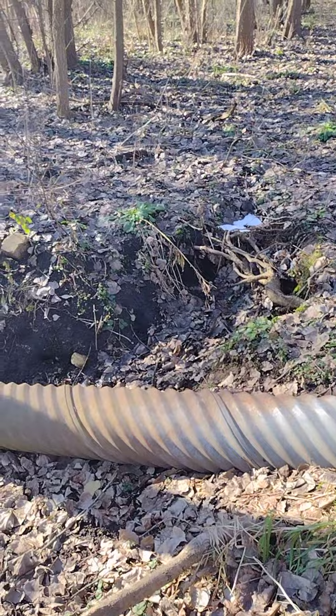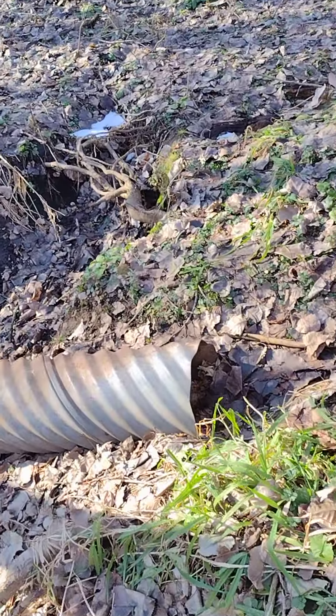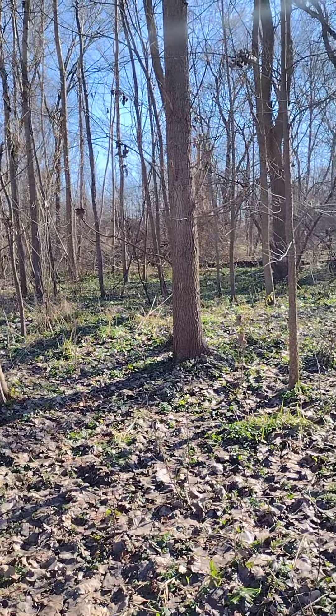There's an old drainage ditch and it gave way - the culvert broke off, now it's going uphill instead of downhill. So that fills up full of water down there - that's drainage probably coming from the back of the car wash or the Ford dealer.